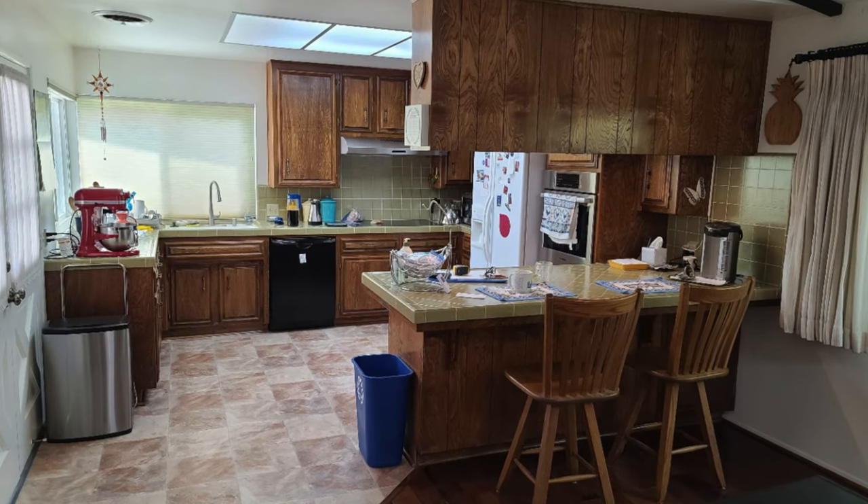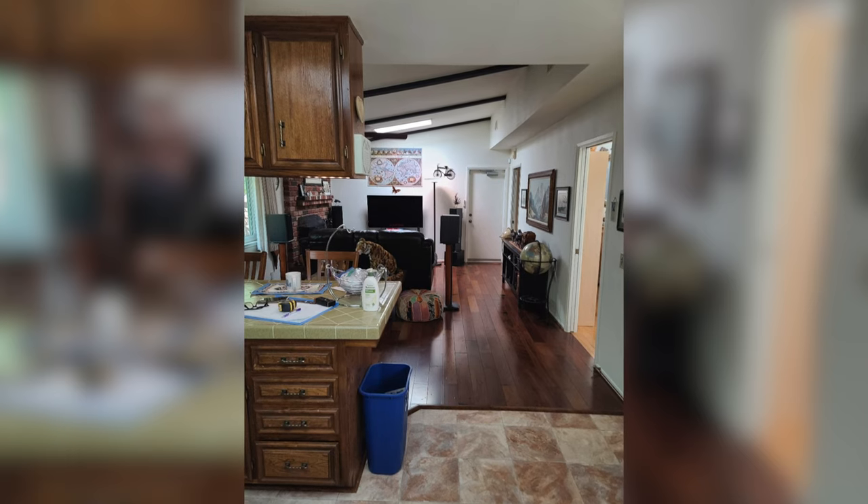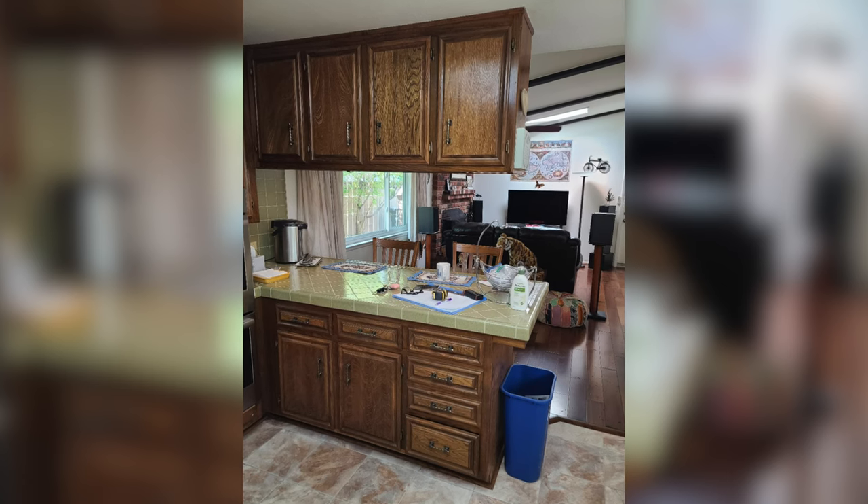This is a 1970s gold medallion home. The old kitchen didn't have enough light — it had one source of light in the ceiling. The cabinets were dark wood. It was gloomy.